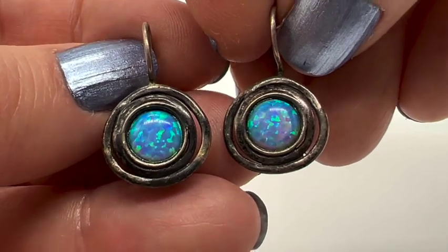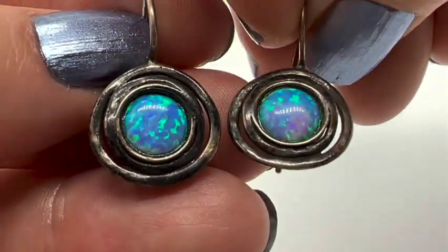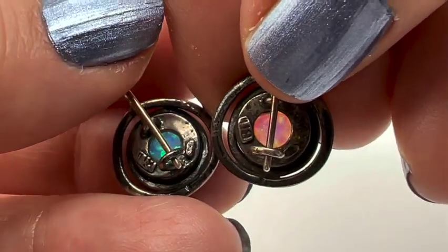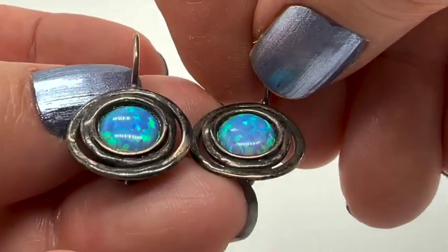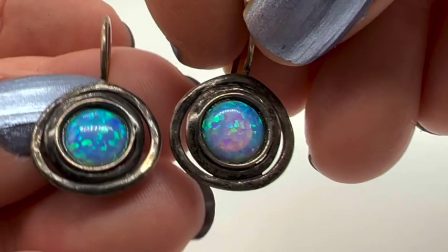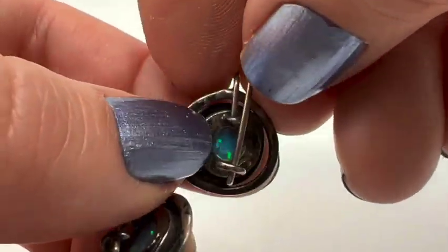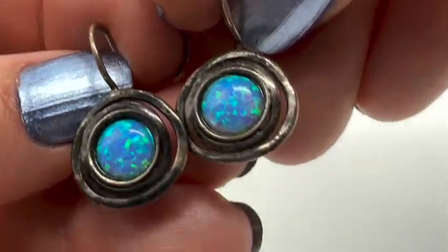I can't remember if I just got these or if I already had these — sorry, my apologies if I showed you these before. I actually don't remember them. I guess these are sterling, and I think that's opal or maybe it's imitation opal. I have to look further into it, but these are very pretty earrings. I love all that tarnish — that's great. I love these.